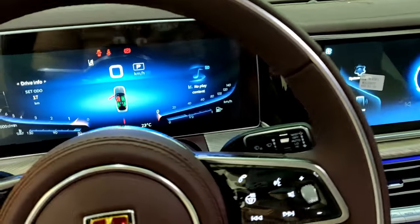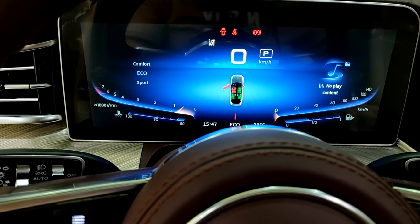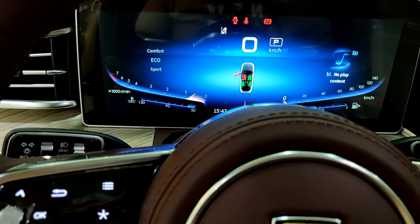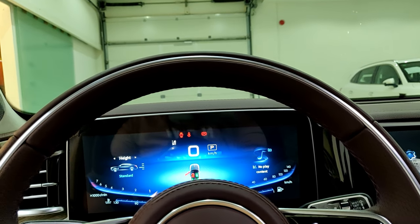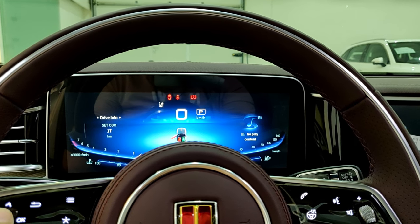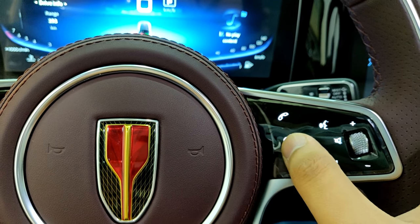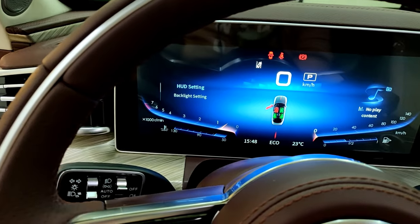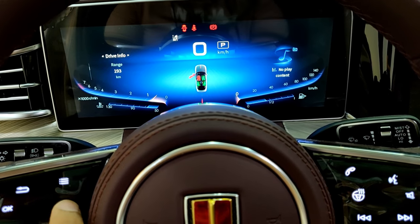To select the drive mode you go through the infotainment — you can choose Comfort, Eco, Sport, or Snow. Also I discovered there is a heated steering wheel — I missed it on the steering wheel itself. The steering wheel also has HUD settings, backlight settings, and a favorites button.